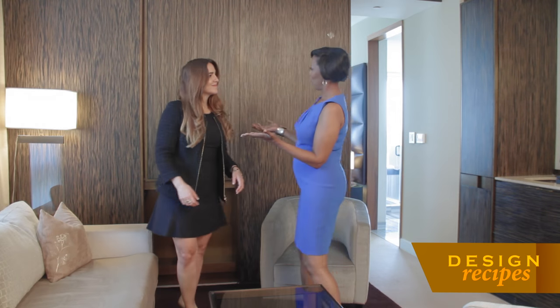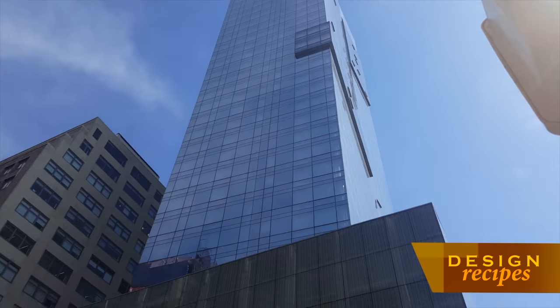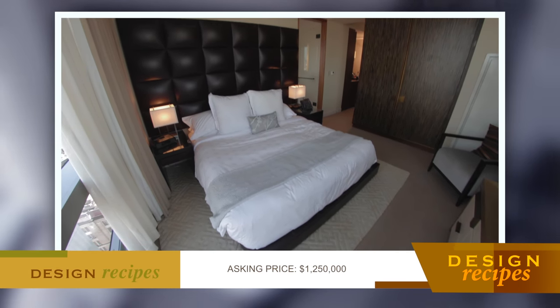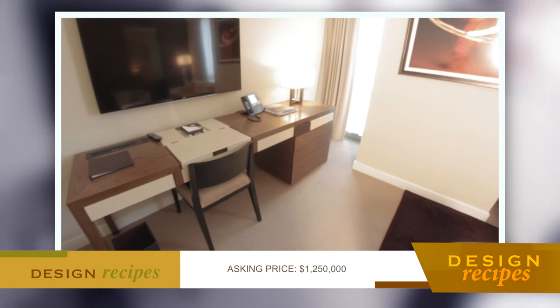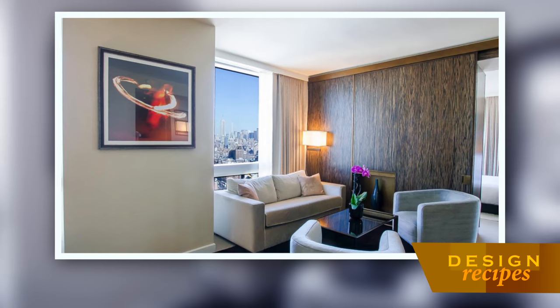I've never been to a Trump residence before, so this is quite a treat. Now, am I in a hotel? This is a condominium, but it functions as a hotel. Every unit is available to be purchased, so this unit is for sale. Trump manages the property and they rent out your unit nightly, so that you can get a great income. So you're buying it as is — it's a very turnkey investment.